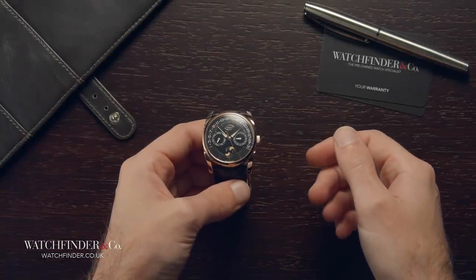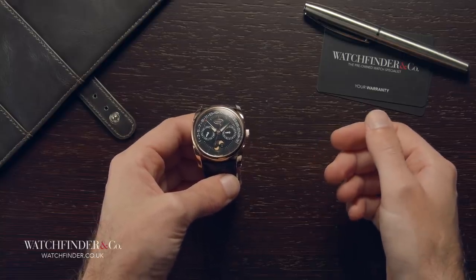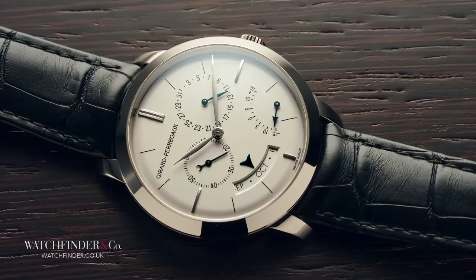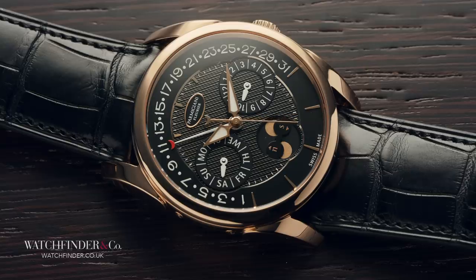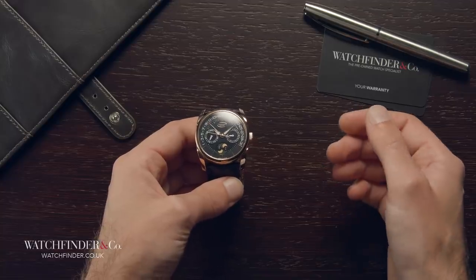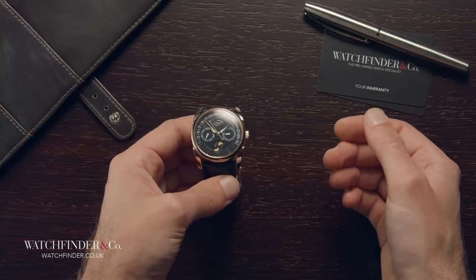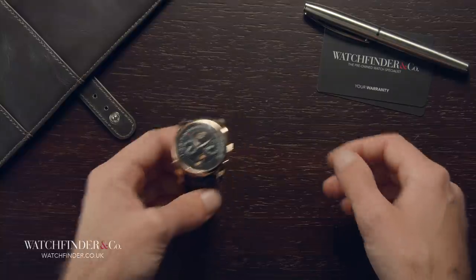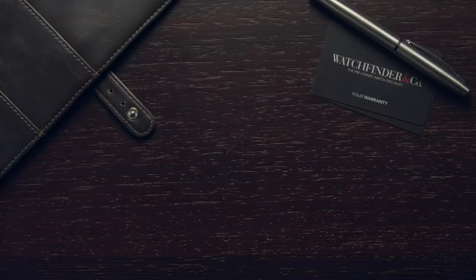If you still want a Patek Philippe after all that, then, well, you must really want a Patek Philippe. At least you gave these a chance. This is one of those games where there is no right or wrong per se, just what lights the fire inside you. And maybe, just maybe, one of these watches did exactly that. If you're the kind of person that appreciates quality and luxury, but doesn't like to tread the same old path as everyone else, then perhaps it's time to give your financial advisor a call. Discover more exceptional watches at Watchfinder. If you enjoyed this video, please like and subscribe. If there are any other watches you'd like to see reviewed, please let us know in the comments below.